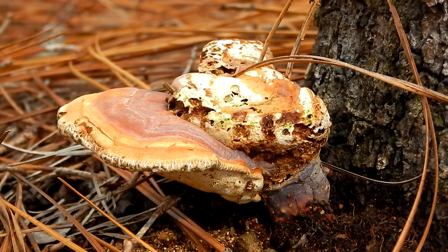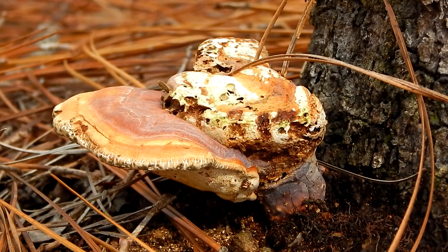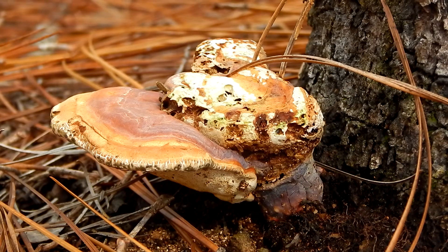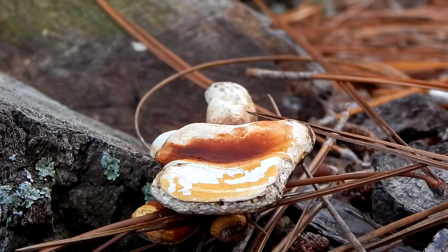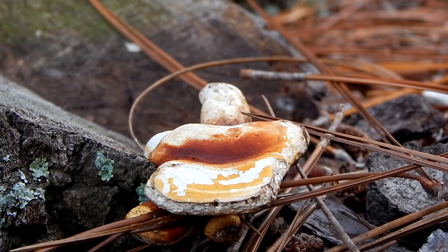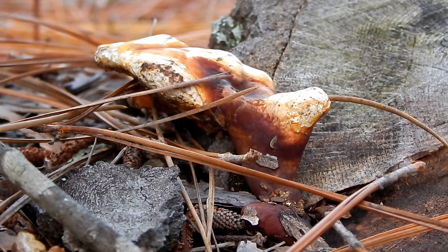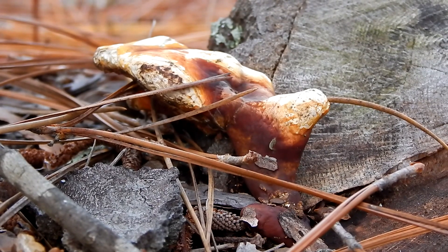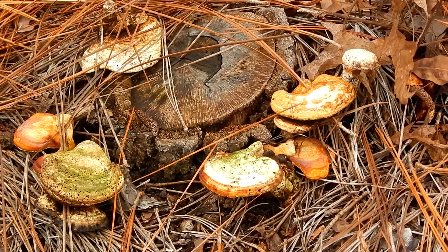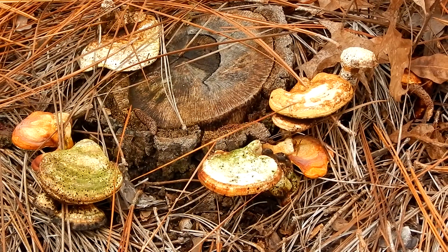Many people here in the U.S. use Ganoderma curtisii in the same way that people in Asia use Ganoderma lucidium. The mushroom is not eaten, but is instead dried and boiled to make a tea or soup. The taste of the liquid is bitter, but is said to have many health benefits.